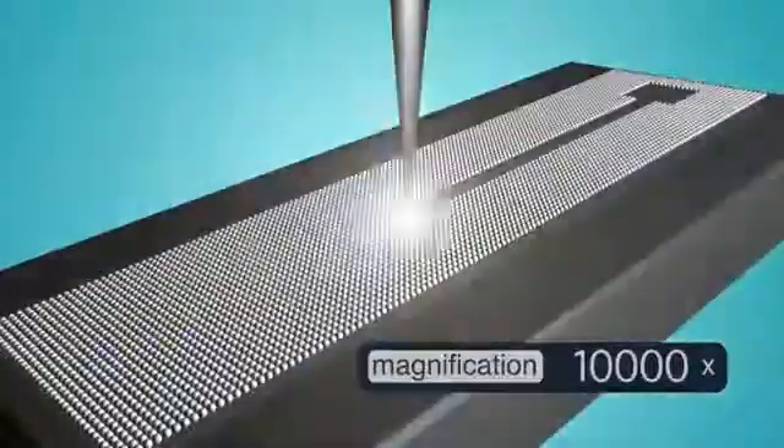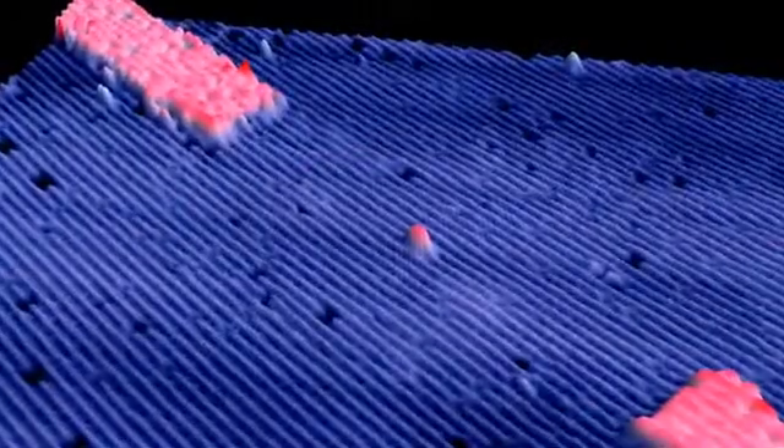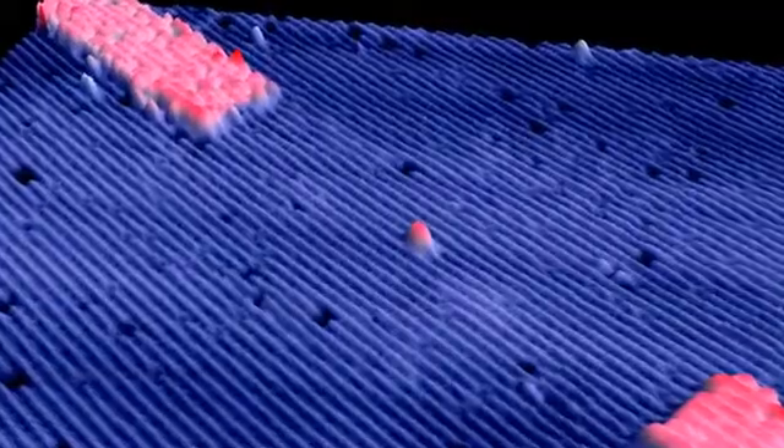So this is kind of the key step — making that first individual atom device, but in a technique that would allow you to scale it up to put lots of single atom devices in, towards making essentially a full-scale computer in the long term.